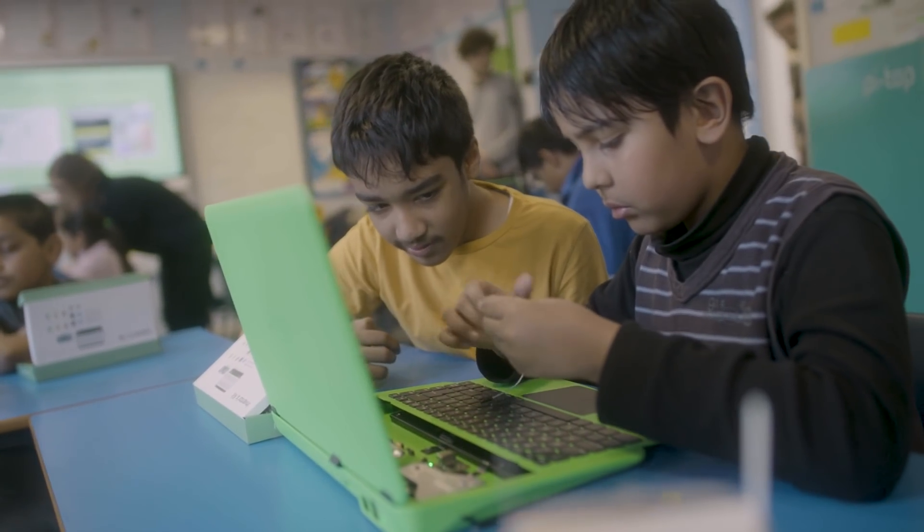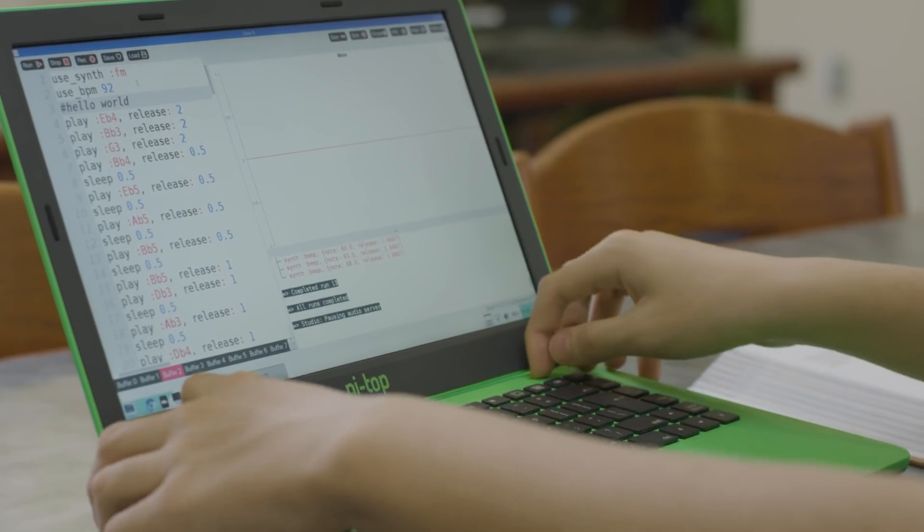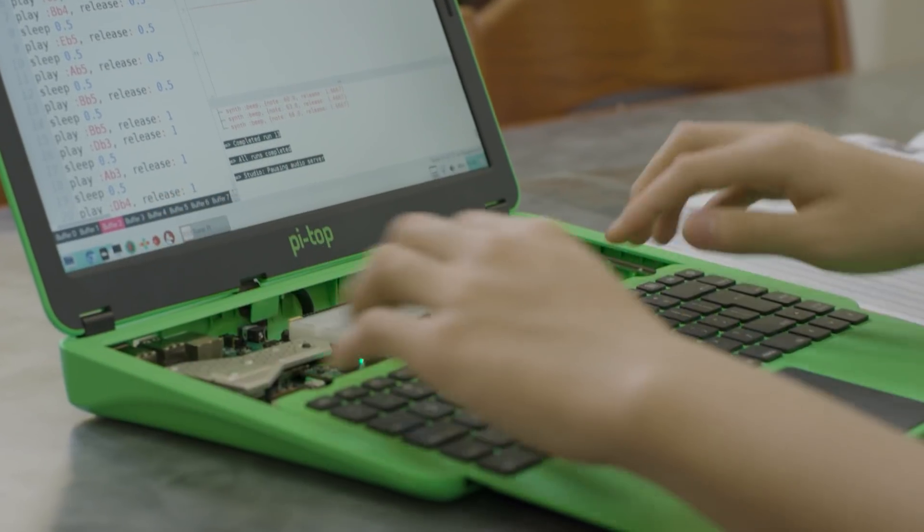They've never seen inside a computer before. It engages every single child, especially the ones that do not normally shine in an everyday lesson. You're able to slide down the keyboard and take a look inside all the components — it was a real awe and wonder moment.